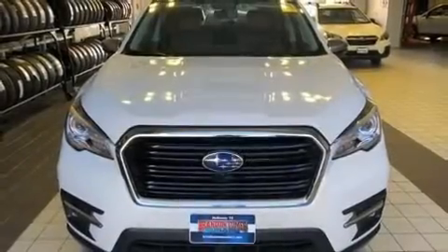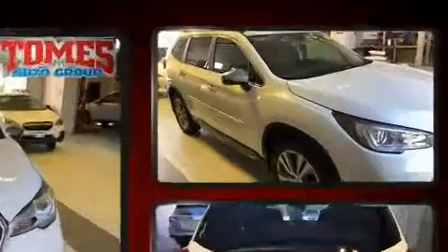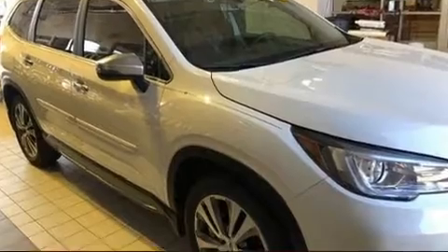Load your family into the 2020 Subaru Ascent. Under the hood, you'll find a four-cylinder engine with more than 200 horsepower, providing a smooth and predictable driving experience.